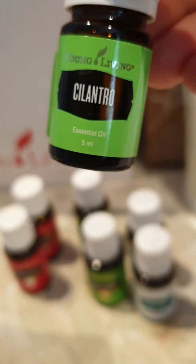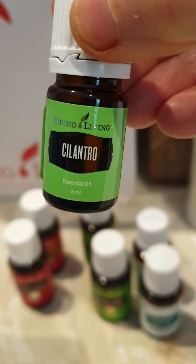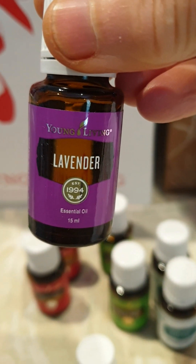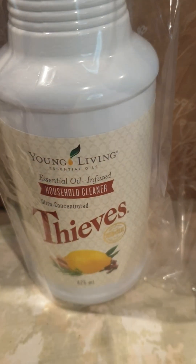I got the Cilantro because I use that every day — I put a couple of drops on my tongue and that helps to pull heavy metals out of my brain. And I got a Lavender. I can't believe I haven't used lavender in such a long time — that's usually a staple. I also ordered a Thief's Household Cleaner because people are always asking me about it and want some.